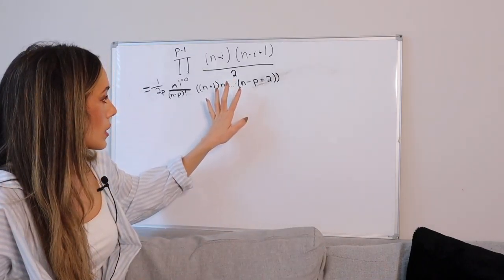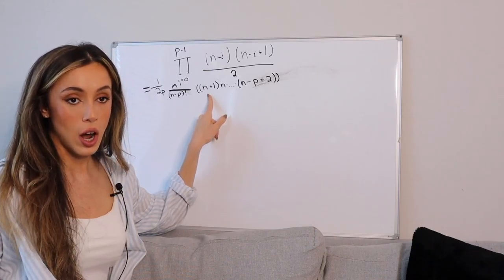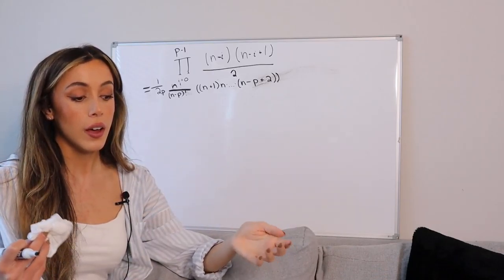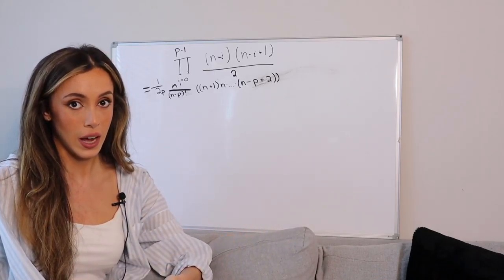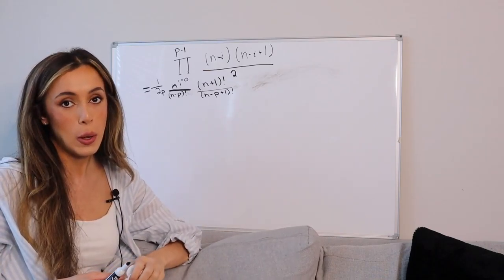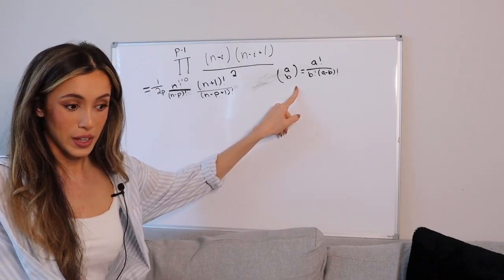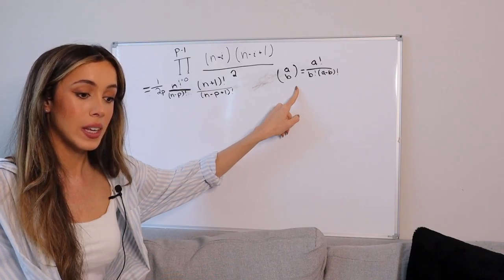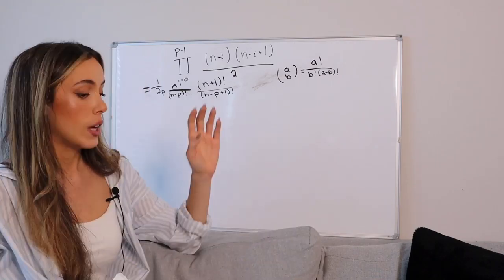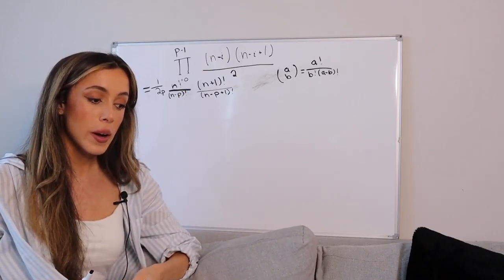We can repeat this process again with this product. The factorial needs to start at n plus 1 and stop at n minus p plus 2. Again, we divide the factorial of the former by the factorial of one integer less than the latter. We now have a closed formula for the product of decreasing consecutive triangular numbers, but we can simplify this even more. This is the general formula for a binomial coefficient.